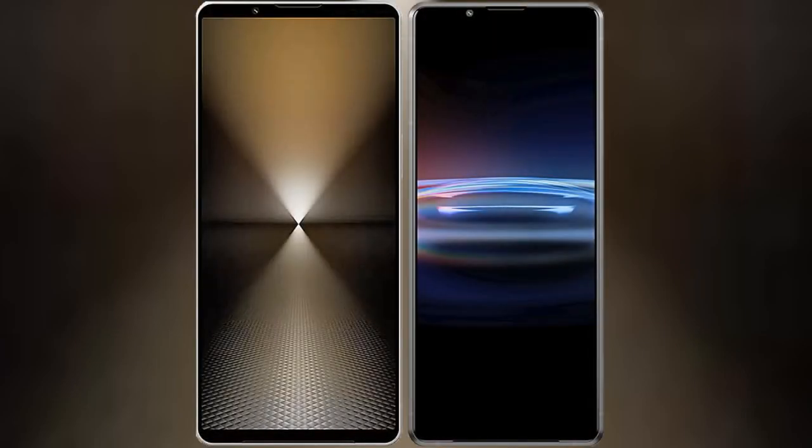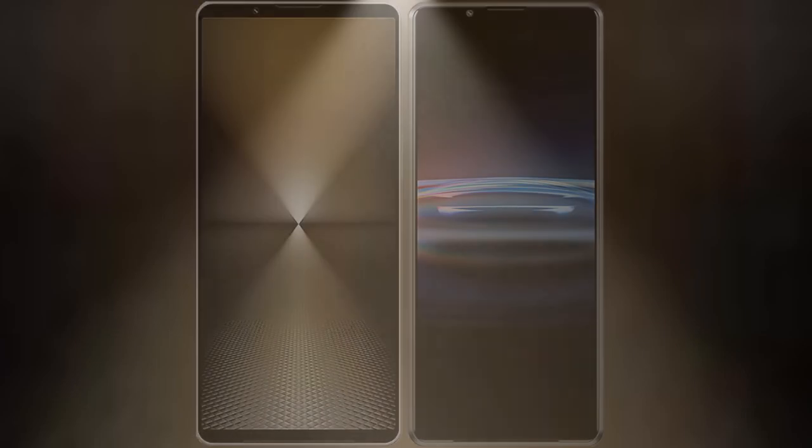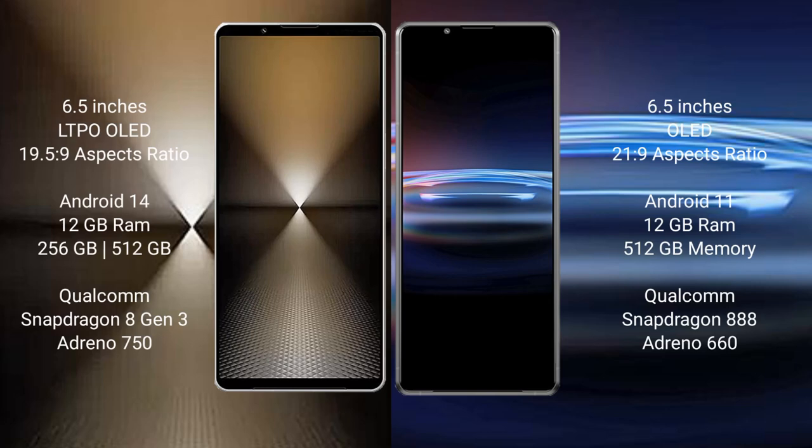I will compare the new Sony Xperia 1 Mark 6 with Sony Xperia Pro 1. Sony Xperia 1 Mark 6 comes with a 6.5-inch LTPO LED display and a 21:9 aspect ratio. Sony Xperia Pro 1 also features a 6.5-inch LED display with a 21:9 aspect ratio.